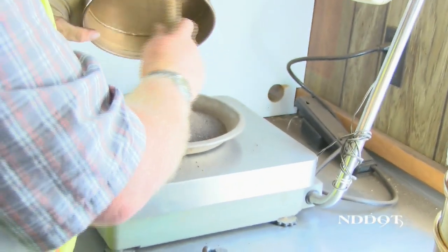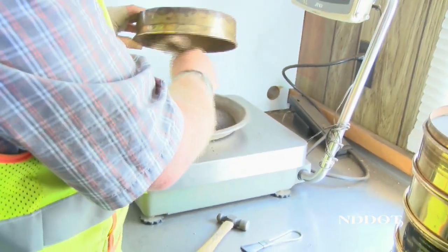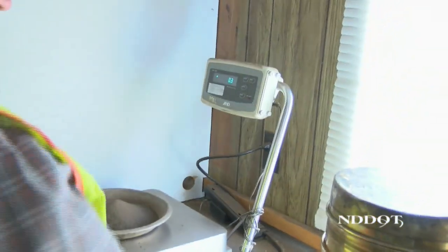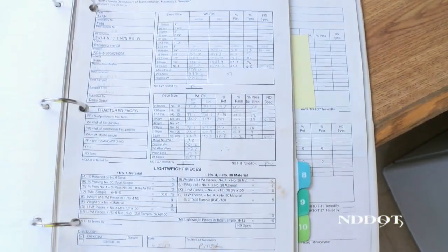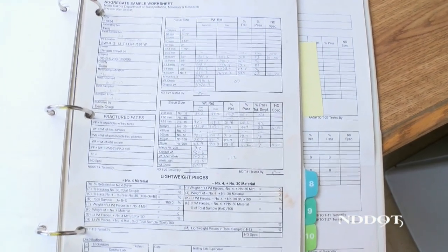Rayhorn says once the tests are complete, they are given to the project engineer for review, and then passed on to the contractor. If they find major deficiencies, such as inadequate compaction of soil or improper gradation of aggregate, they alert the contractor and measures are taken to make sure these are corrected.